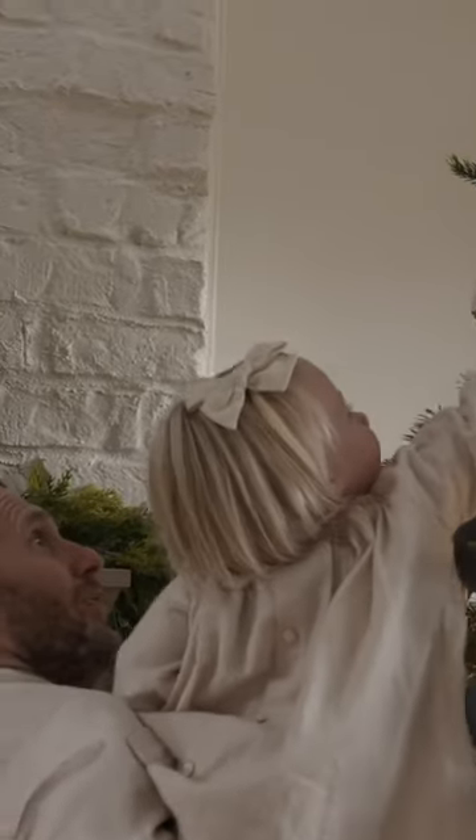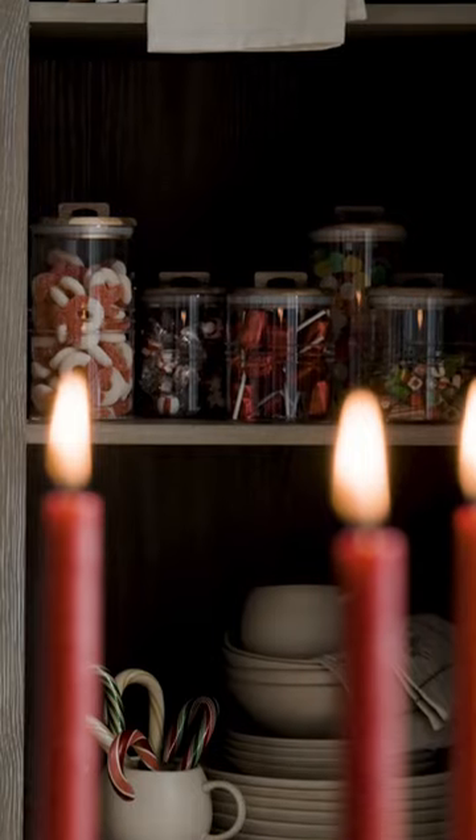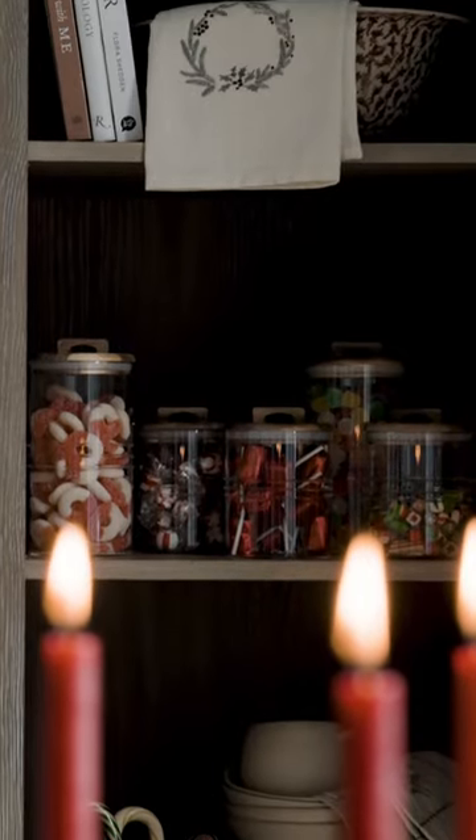I also add decor to shelving, to bookcases, and just other little areas outside of the main ones — even in the kitchen.